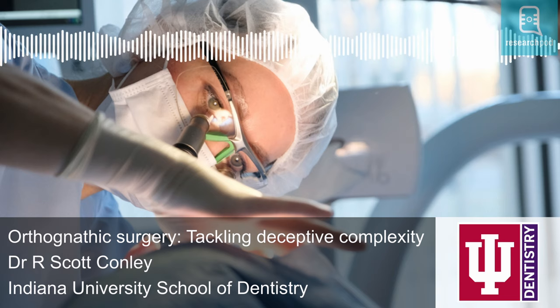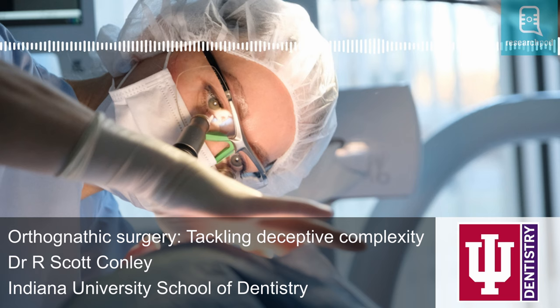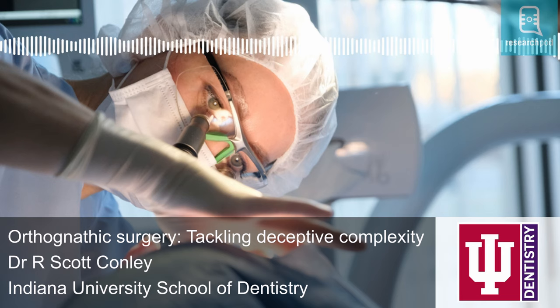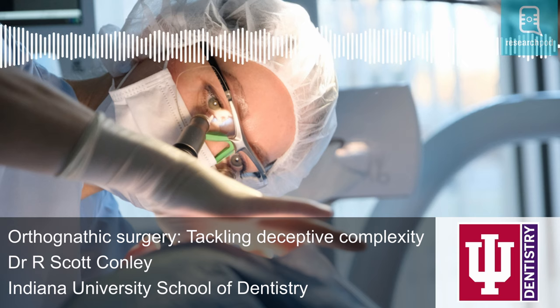Throughout its history, there have been two major developments. The first was the development of the bilateral sagittal split ramus osteotomy by doctors Obwegeser and Trauner, demonstrating the ability to move the mandible both anteriorly and posteriorly — that is, forward and backward. The second was the work by Dr. William Bell, an oral surgeon in Dallas, Texas, who showed the maxilla could safely be moved in all three planes of space. Prior to his work, most jaw surgery was only done in the mandible — the occlusion or bite would be correct, but the facial aesthetics could be compromised. Once both jaws could be moved, not only could ideal occlusion be achieved, but facial aesthetics could be optimized at the same time.